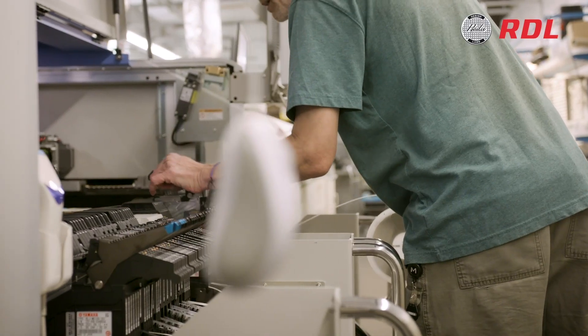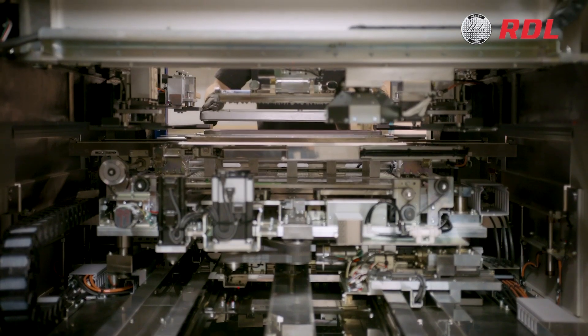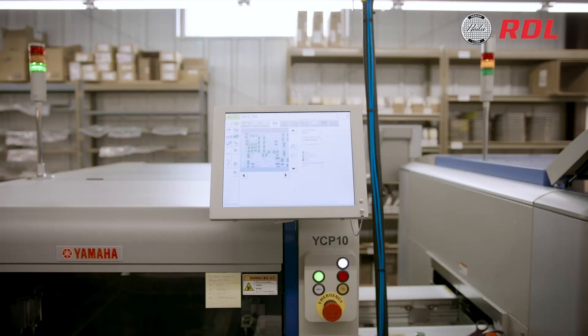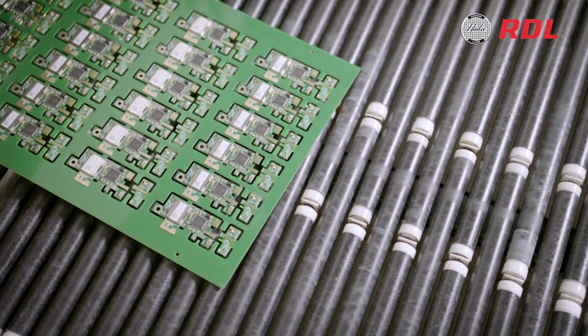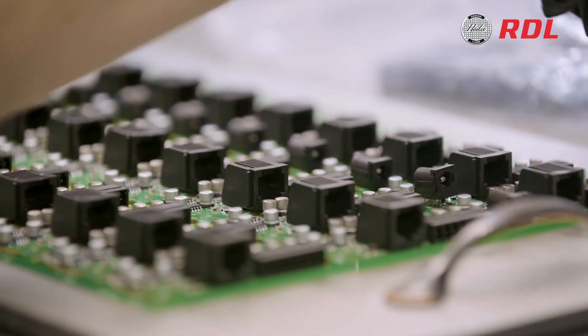We've also invested in state-of-the-art equipment, such as surface mount devices or SMD, that automate the mounting of components on circuit boards with extremely high precision. The completed circuit boards are assembled into products by hand, ensuring that every component and connection meets our high standards.